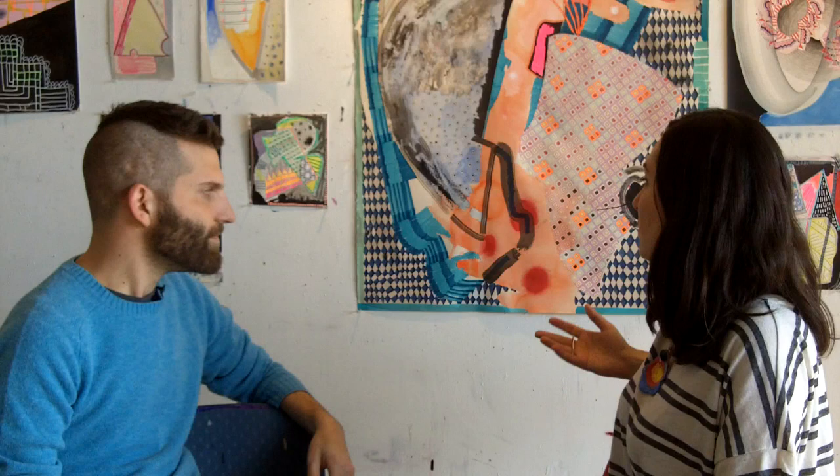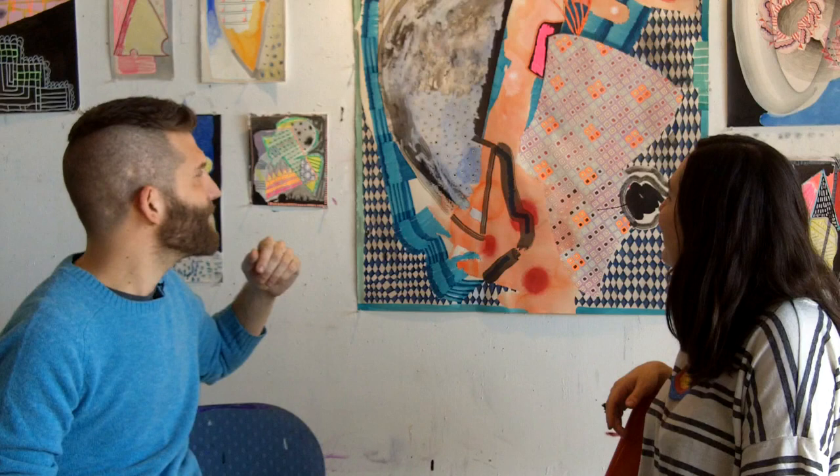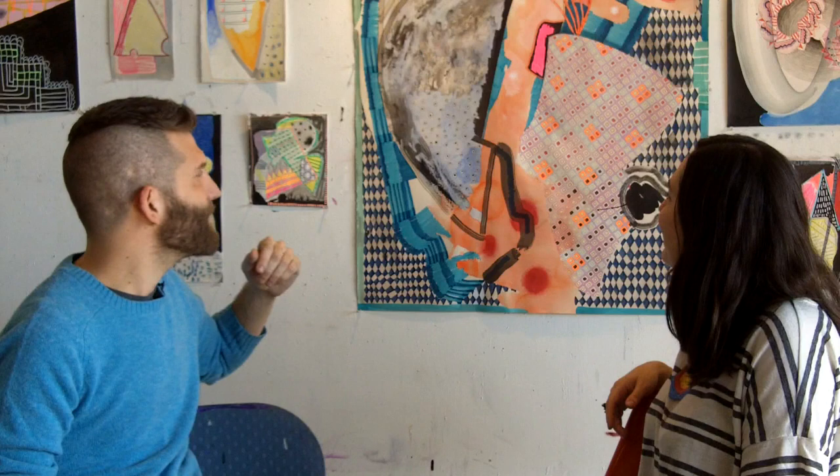Looking at the paintings, you can see all these different types of materials creating a lush, beautiful surface. The larger works are done entirely in water-based media—watercolor and different kinds of inks. The lines are made with archival markers—supposed to be archival, time will tell. Something he's gotten really into lately is colored pencils, specifically neon colored pencils.